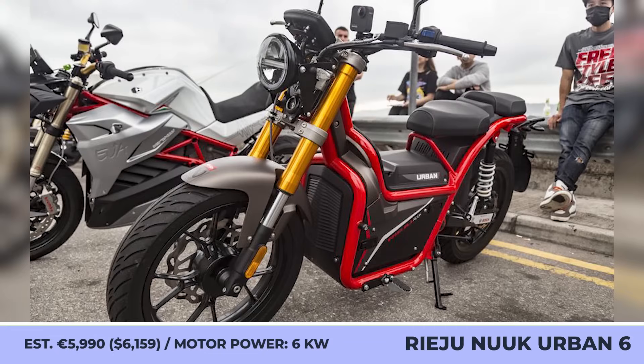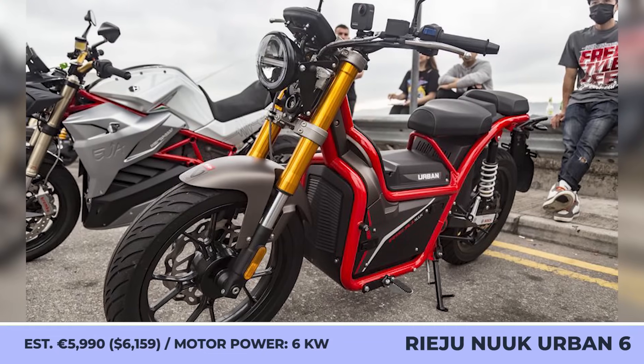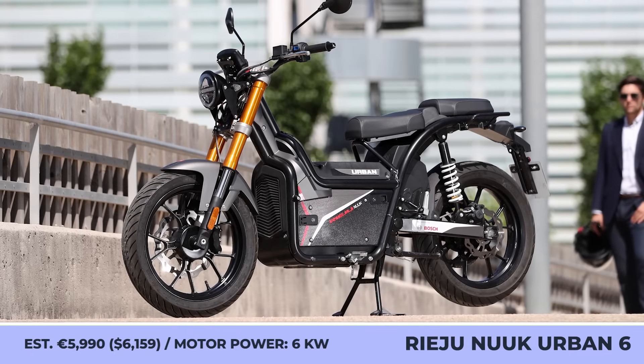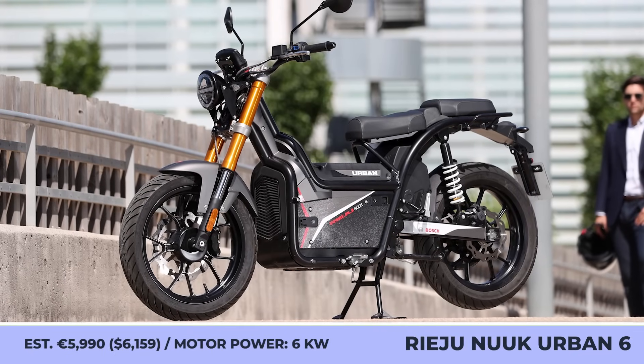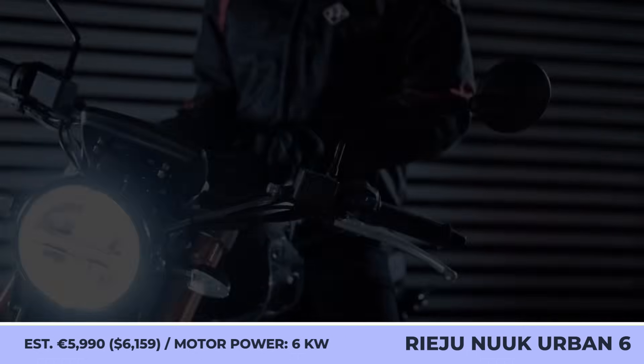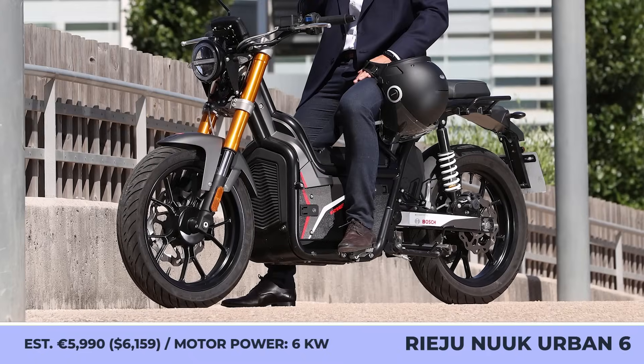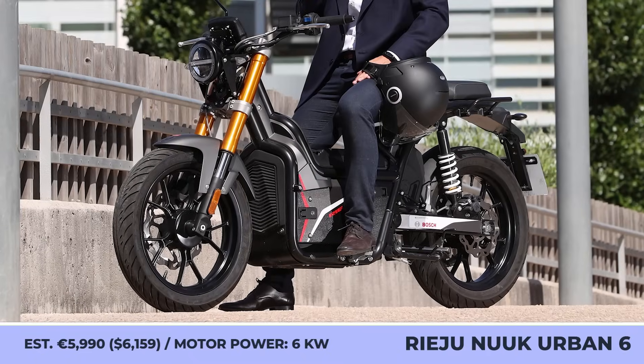Ryahu Nuke Urban 6. The creator of this model is a Spanish company founded in 1934, known for manufacturing small displacement motorbikes. At the turn of the century, the brand focused on developing more sustainable vehicles, giving life to a series of all-electric scooters and a mini-motorbike called the Urban 6.